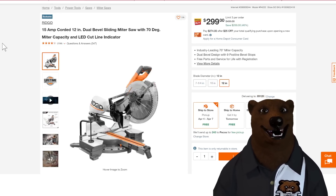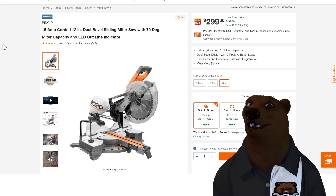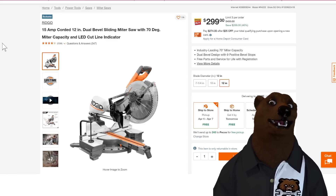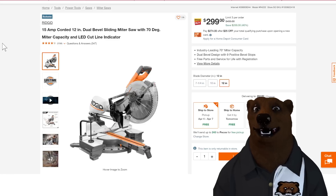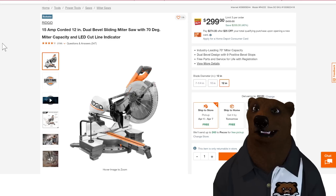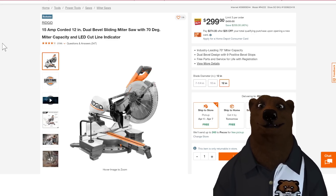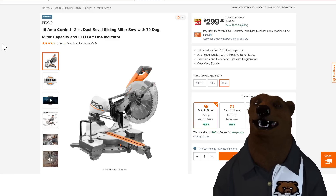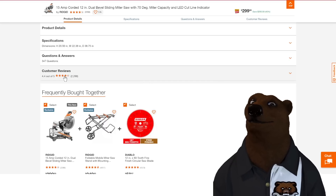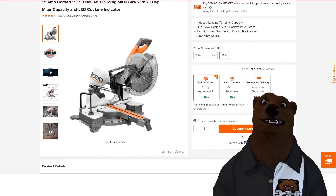People are always asking about miter saws. The Ridgid 15-amp corded 12-inch dual-bevel sliding miter saw with 7-degree miter capacity and LED cut line is $300. I'm not a fan of Ridgid's LSA — it's not really a warranty, they weasel out of it — but their regular warranty is fine and they've made good miter saws for years. With 2,200 reviews at 4.4 stars, I think it's probably good to go at $300.